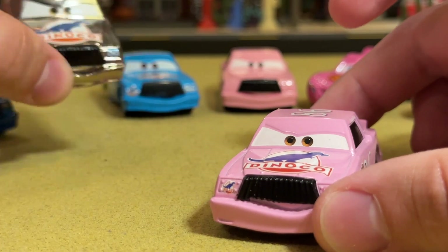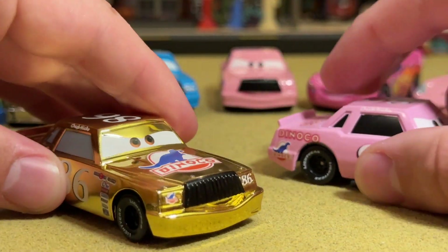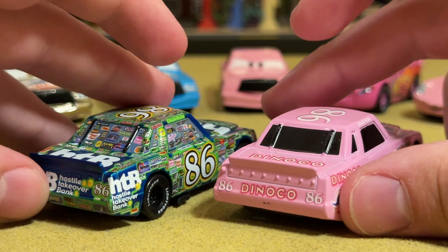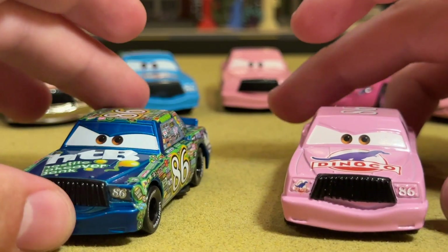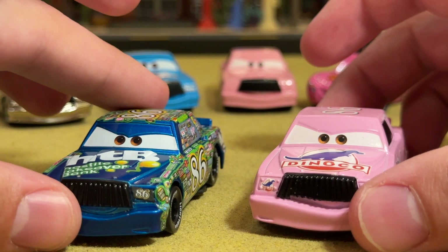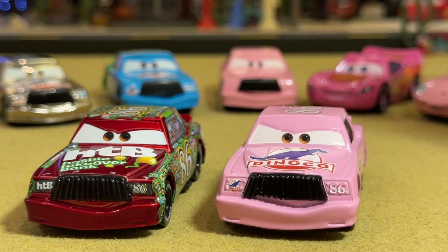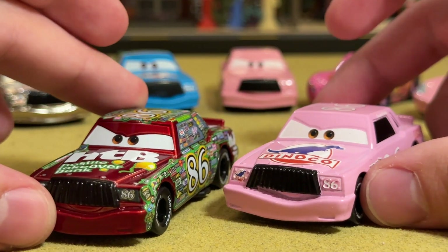Here you have the silver chrome version of Dinoco Chick Hicks and of course the gold chrome, which looks way better in my opinion, but not nearly as rare as the silver chrome one. This guy and the gold Sally, the King, and the gold World Grand Prix Lightning McQueen all used to be available on eBay from China for $10 or less — most in the $6 to $8 range. And then one day they were just gone. You couldn't get any of them cheap and had to pay a hundred dollars — even if you're lucky to find one. It seemed like one day they were plentiful, grab one no rush for ten bucks, and then the next day they were all gone.